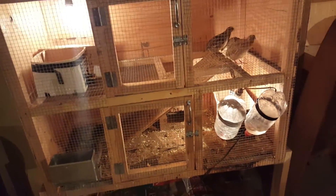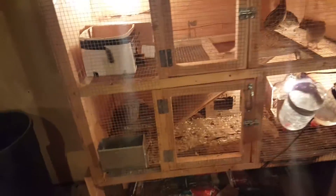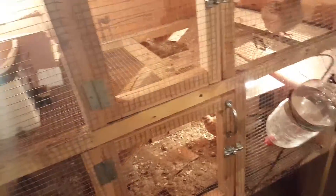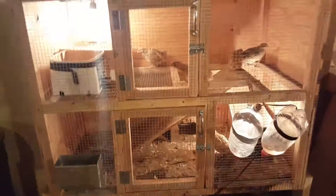That's my Coturnix quail cage. If you'd like some dimensions or anything, just comment and I can make another video or just give them to you. Like and subscribe — thank you, bye!